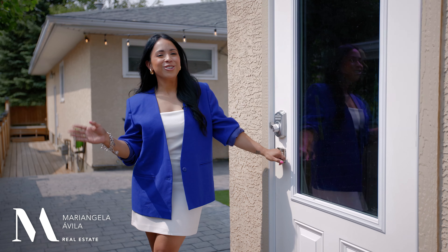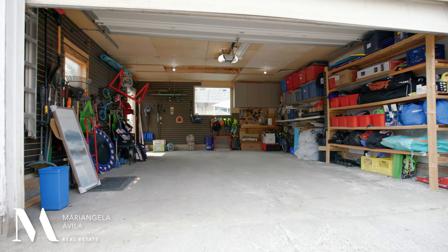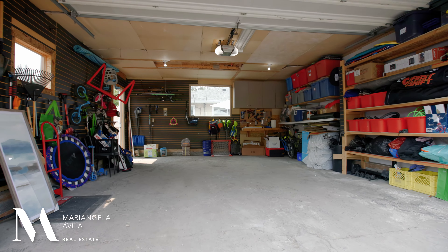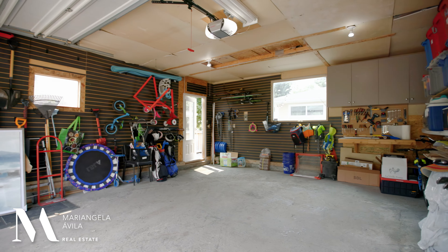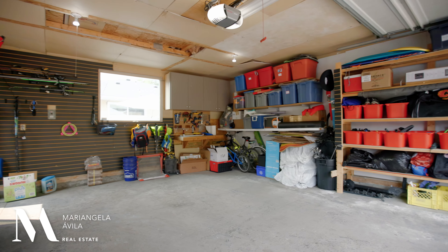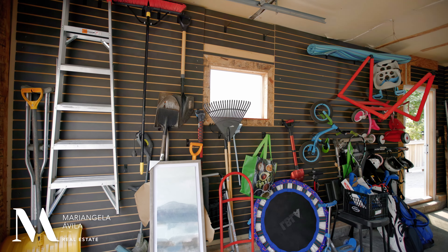Before I forget, this half-duplex also has a newer roof and all-new exterior doors. Last but not least, check out your dry-walled and insulated double garage with space for two cars, including your oversized truck, and still room for a workshop, storage, and sporting gear with an awesome slat wall feature.